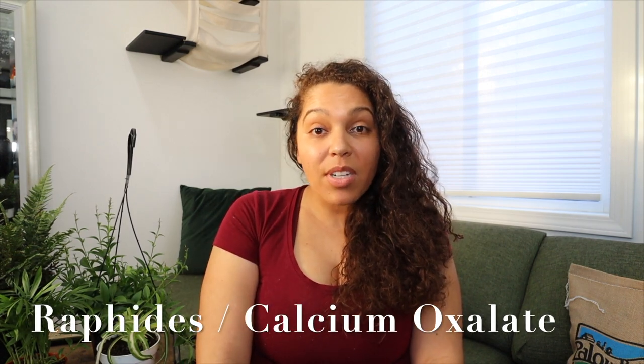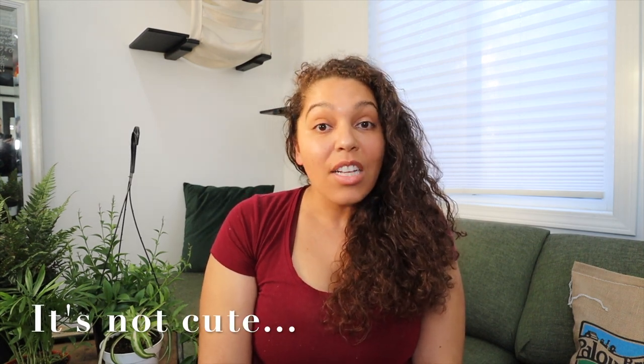The second irritant is raphides — needle-shaped crystals of calcium oxalate occurring in clusters within the tissues of certain plants — and that's what creates the irritation and itchiness. These two irritants, along with others, can cause a range of symptoms in our furry friends including itchy or irritated eyes, skin and mouth, twitching, vomiting, diarrhea, drinking extra water, urinating more often, and being lethargic or drowsy.